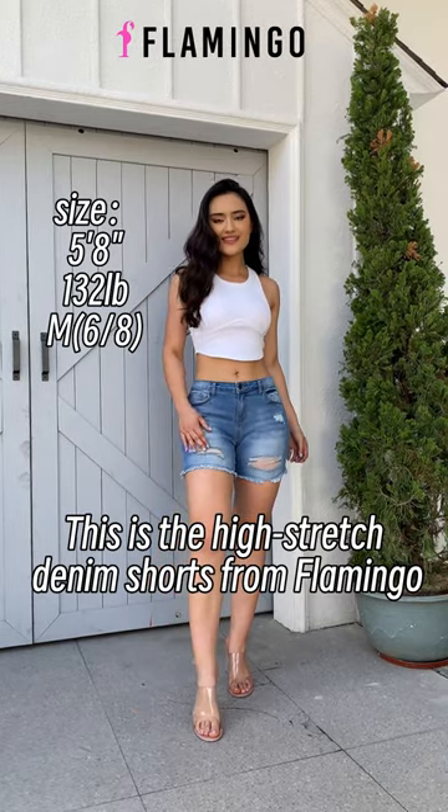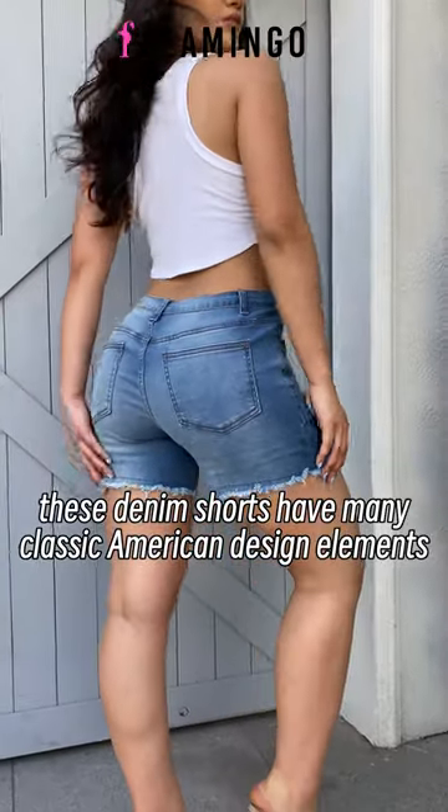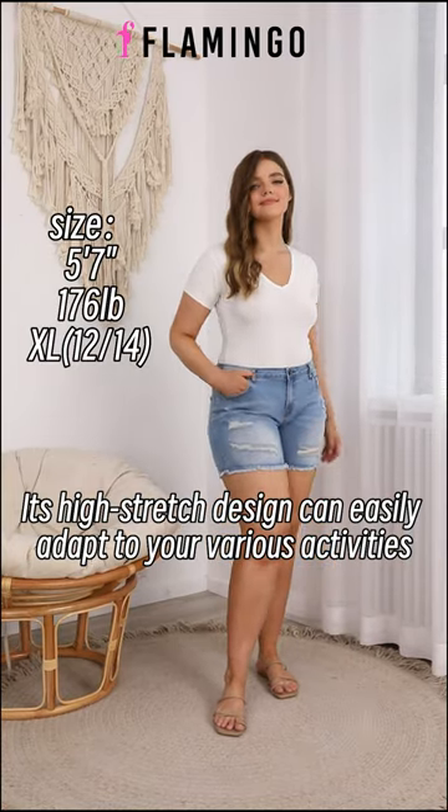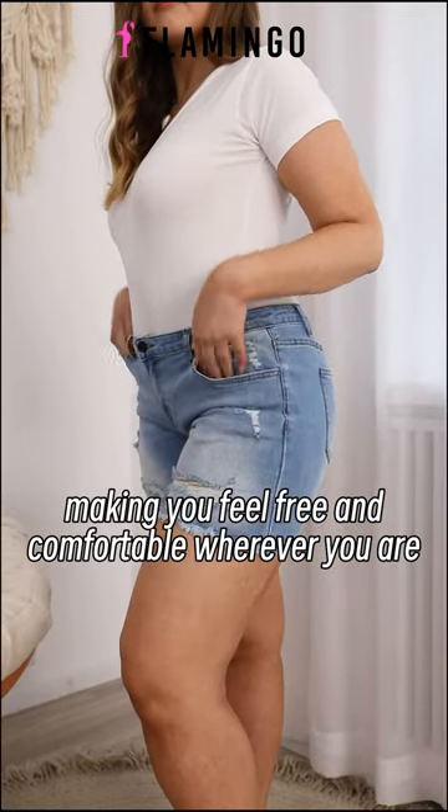This is the high-stretch denim shorts from Flamingo. As you can see, these denim shorts have many classic American design elements. Its high-stretch design can easily adapt to your various activities, making you feel free and comfortable whenever you are.